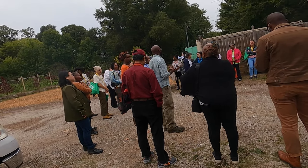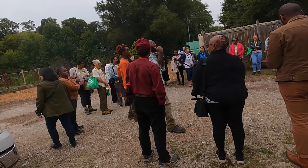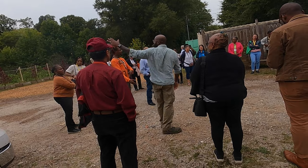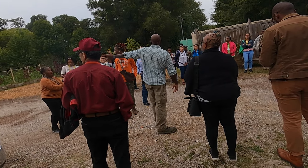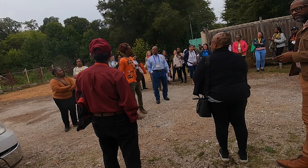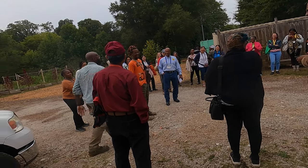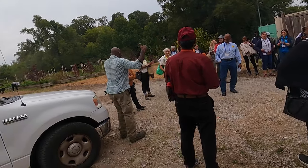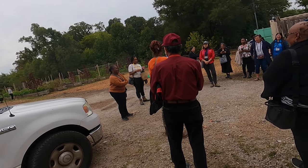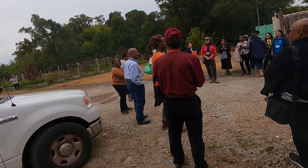We have about three acres here and another four on the hill. My name is Kari Deoc and I am the manager for the community composting. To my left we have the farm manager and he's going to introduce himself — he will be in charge of the tour.